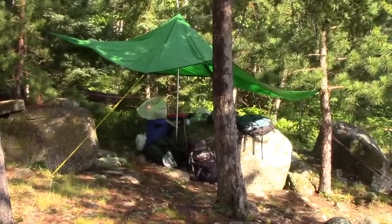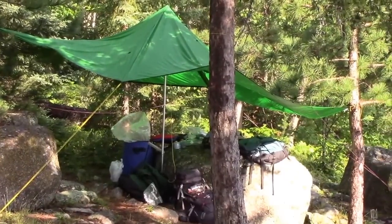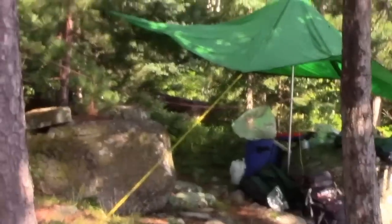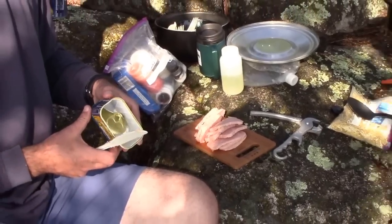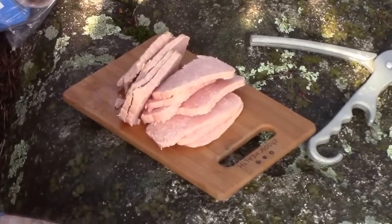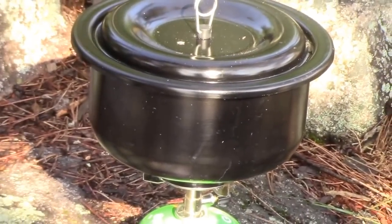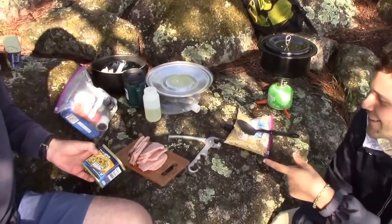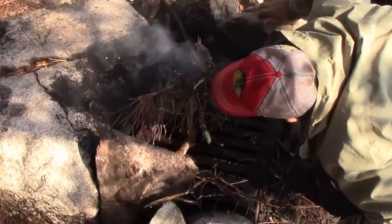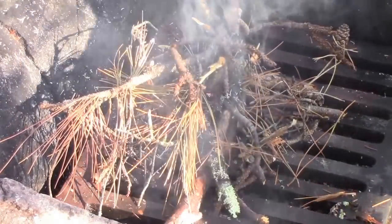There's our rain tarp set up from Cook Custom Sewings — just pinned it to a bunch of different trees, tied it around. We have the pinnacle at the top to have the rain run off away from the tarp. We're making macaroni with Spam — got the MSR heating the water, then we'll add the macaroni for macaroni and cheese with Spam. Over here we're trying to light a fire, but everything is super soaked after the heavy rains, so we'll see how the fire starter and pine needles do.